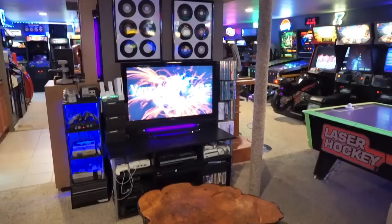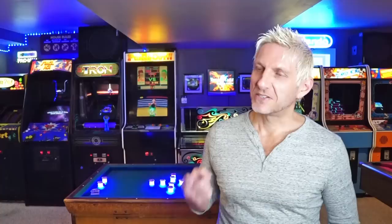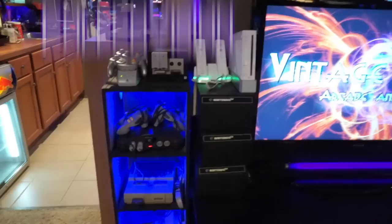If playing arcade games is not your sort of thing, we have a sitting area with a couch where all the retro gaming consoles are: Sega Genesis, Nintendo, Super Nintendo, Nintendo 64, GameCube, Wii, ColecoVision, Atari 2600, Sega Dreamcast, PS2, Xbox One.